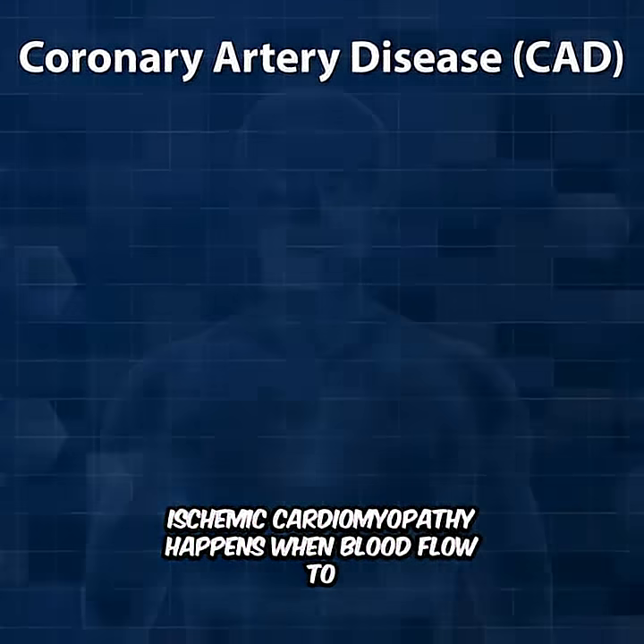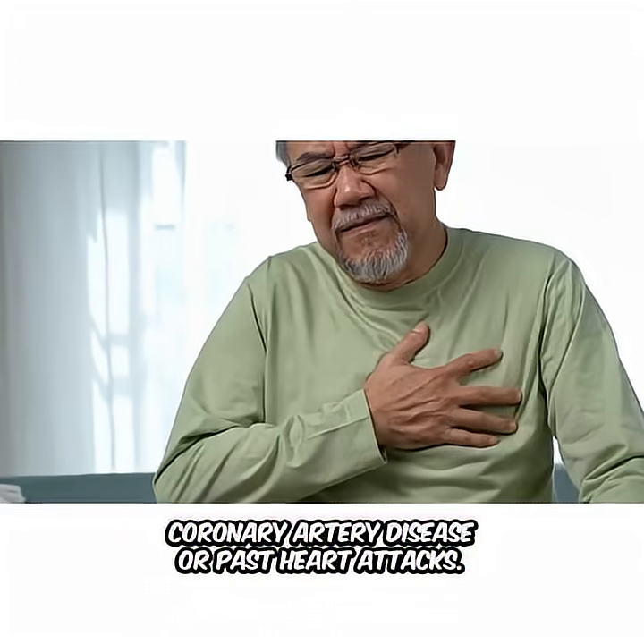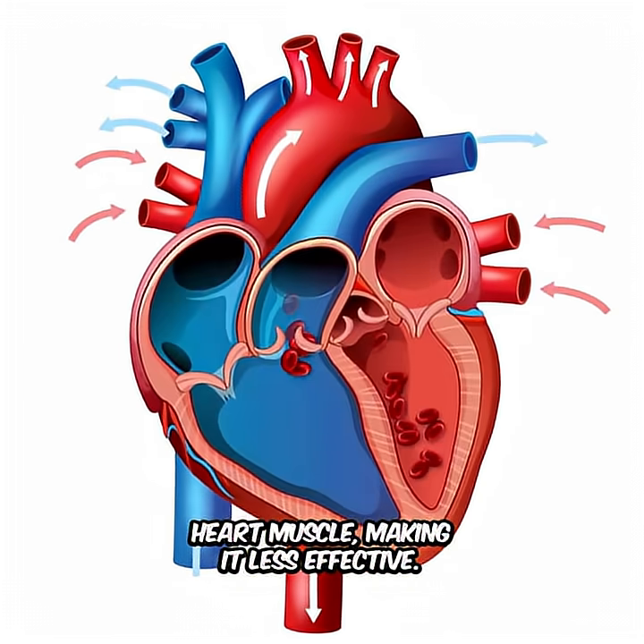Ischemic cardiomyopathy happens when blood flow to the heart is reduced, often due to coronary artery disease or past heart attacks. This leads to scarred areas in the heart muscle, making it less effective.